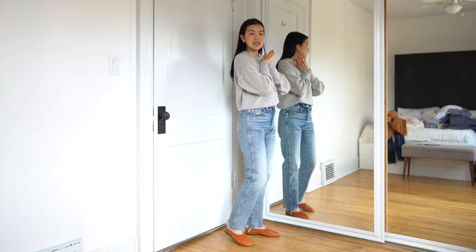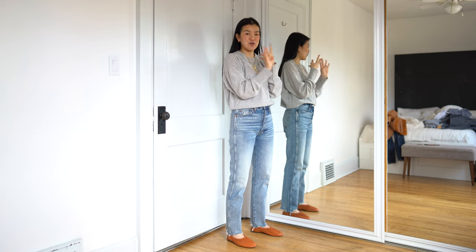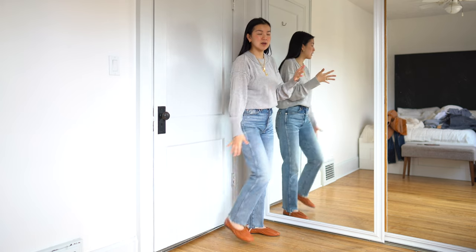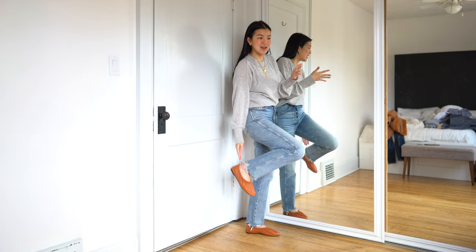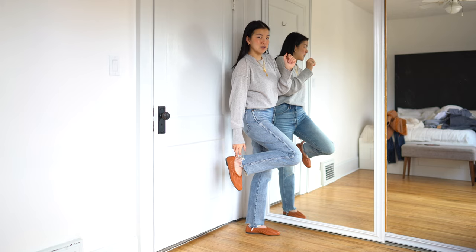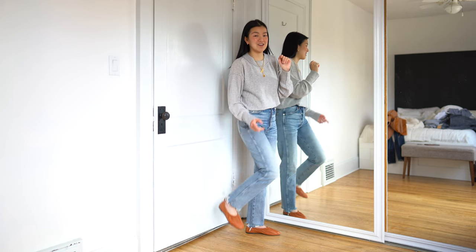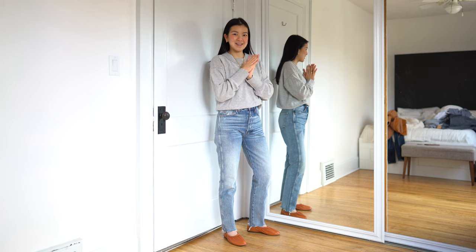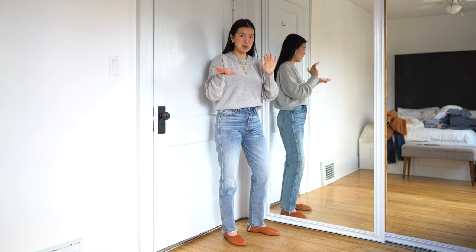Now we're going to move into shoes. These are some Everlane flats that I am obsessed with — the color, the fit, the shape. I can't wear flats too often because I have issues with the back heel area always digging in. But these ones, because they have elastic around it, they don't dig in at all. So if you have the same issue as me, definitely check these out. I think they're such a cute style that looks really good with jeans without being like, oh, you're wearing ballet flats — they're a little bit cooler than that.